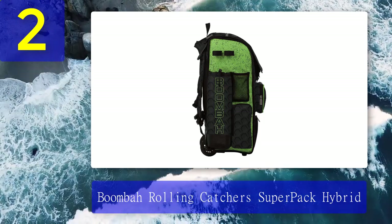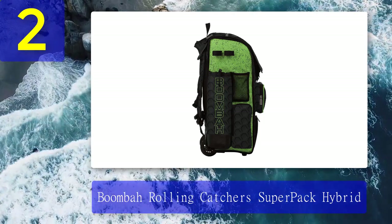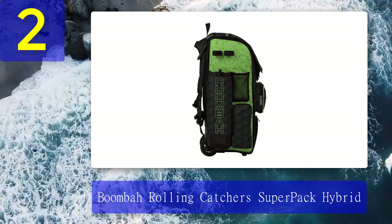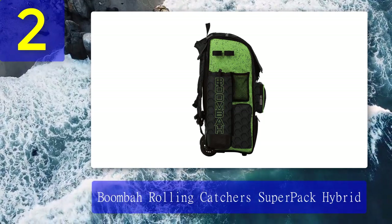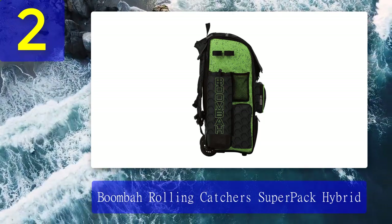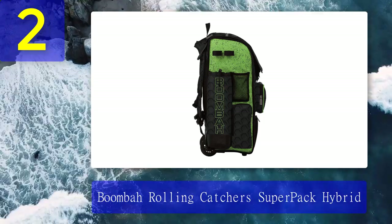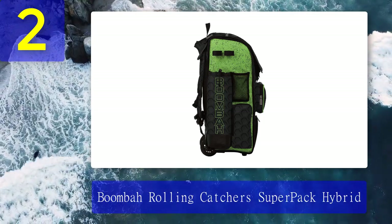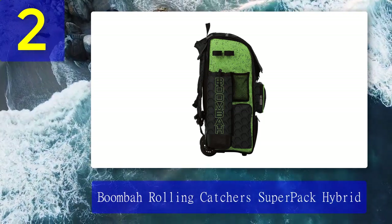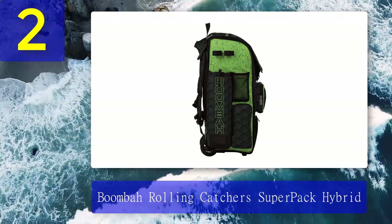Pros: The hybrid system gives you two types of carrying options, giving great relief to pull the wheels when tired, or use it as a backpack with style. It allows you to carry up to four bats — even more than the Boombah Commander catcher bag. A wheeled bag at a comparatively cheaper price keeps all your catcher's gear in one place and is customizable with several colors. Cons: Not preferred for full-sized equipment or professional baseball players, and the quality is not top-notch.